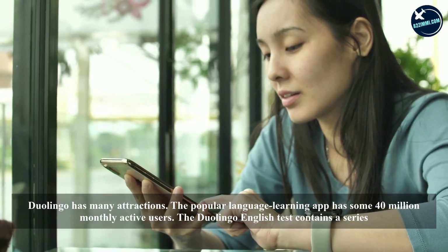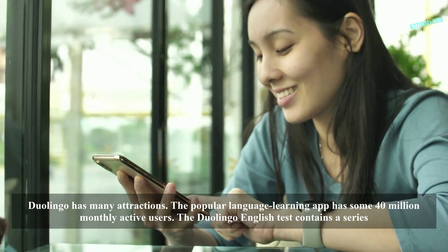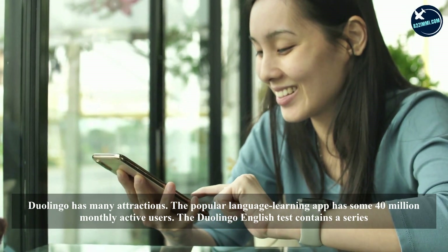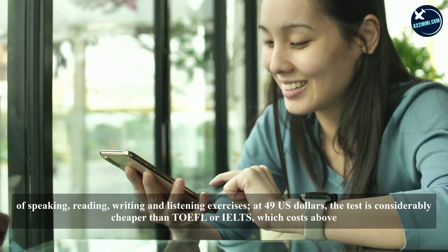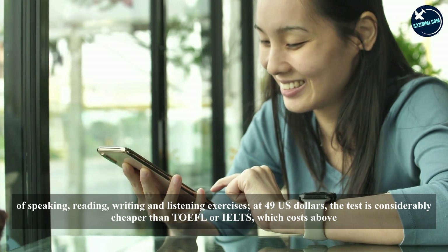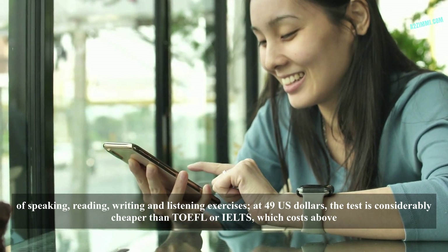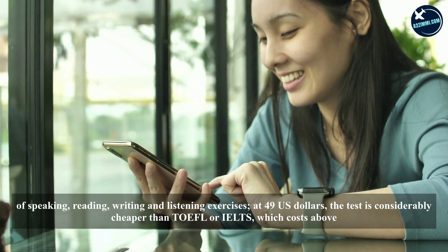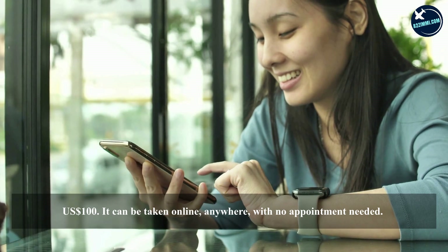Duolingo has many attractions. The popular language learning app has some 40 million monthly active users. The Duolingo English Test contains a series of speaking, reading, writing, and listening exercises. At 49 US dollars, the test is considerably cheaper than TOEFL or IELTS, which cost above 100 US dollars. It can be taken online anywhere with no appointment needed.